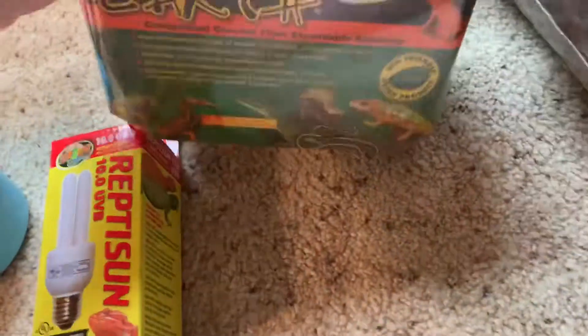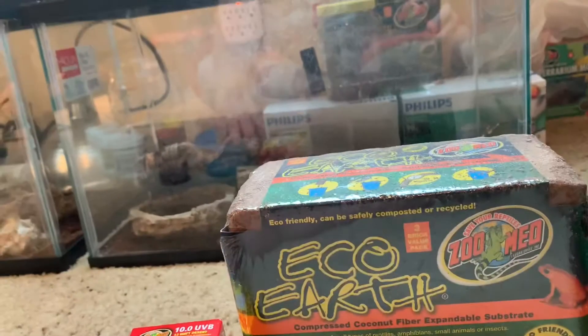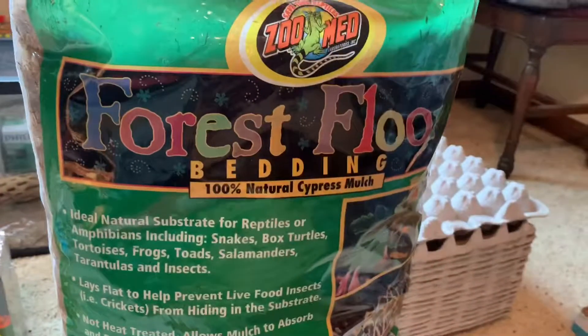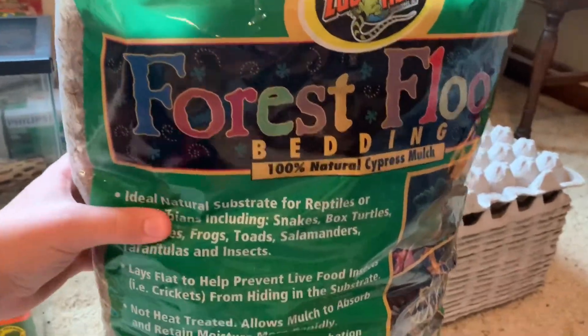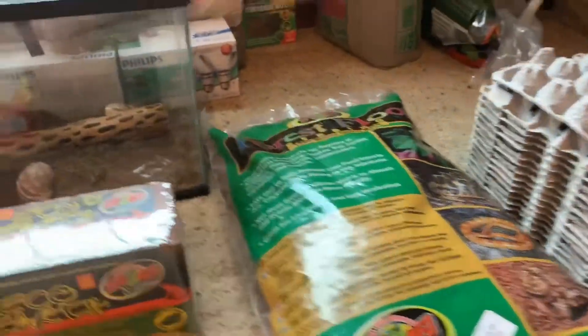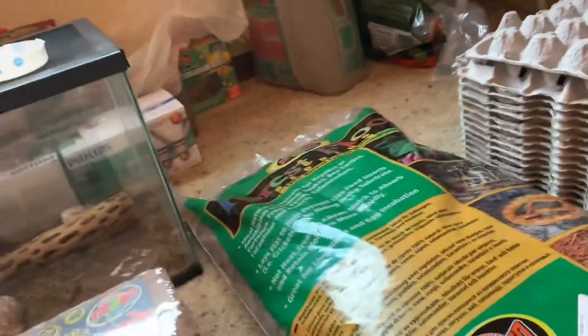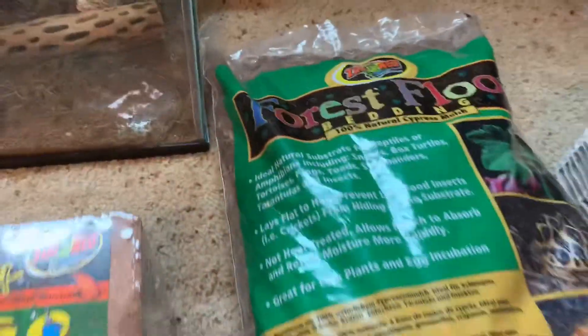I'm not going to use these for another year, but I use Zilla igloo a lot — it's pretty good, though you can always find something better for burrowing species. Alongside that, I use forest floor — it's a type of mulch. You can go to Home Depot and buy a lot more for cheaper, but you don't always know if it's safe. If it's by Zoo Med, it's just going to be safe.